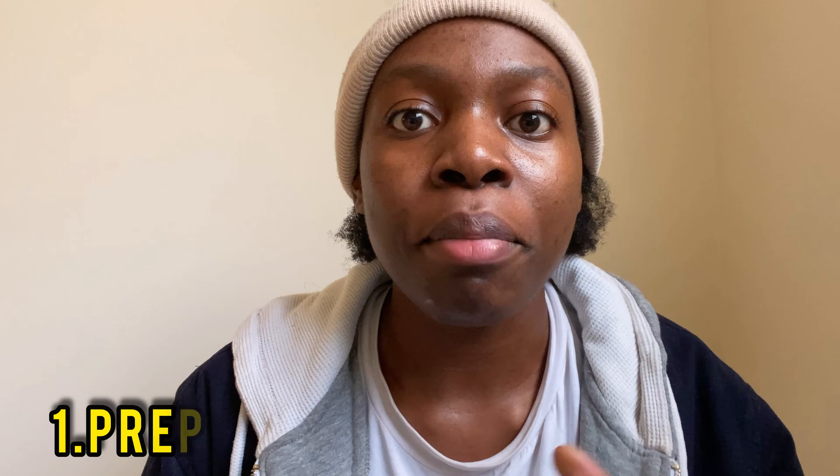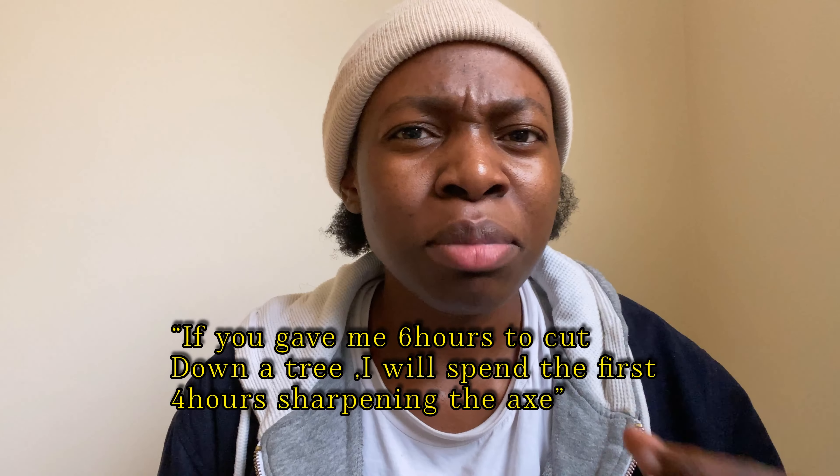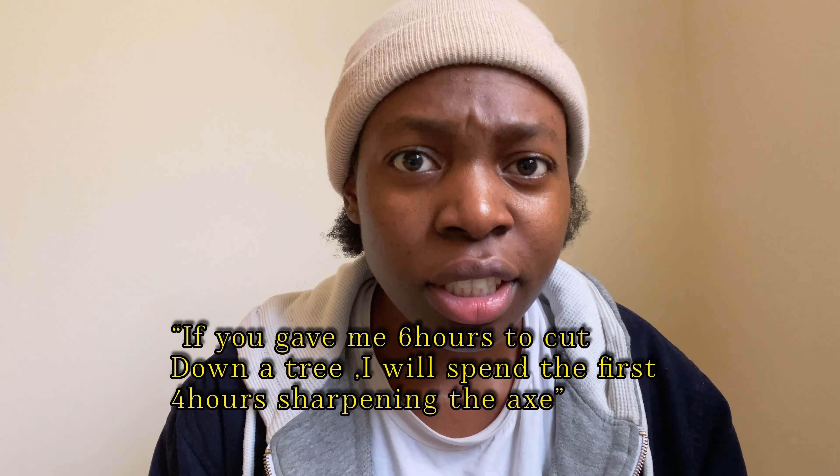The first tip to learning English ten times faster is preparation. To state a famous quote from Abraham Lincoln: if you give me six hours to cut down a tree, I'll spend the first four hours sharpening my axe. This can be used to indicate the power of preparation.